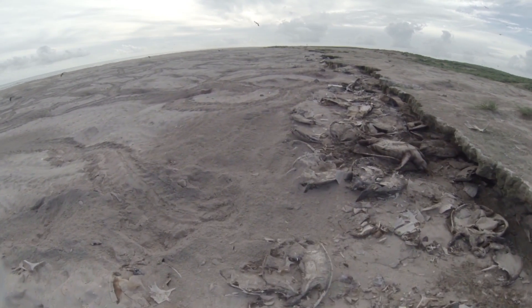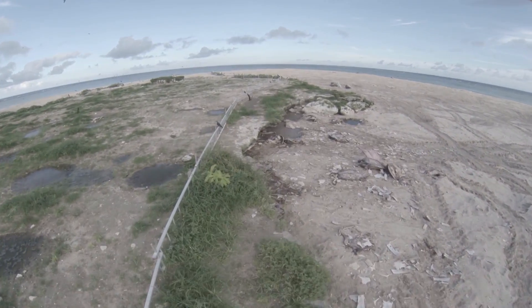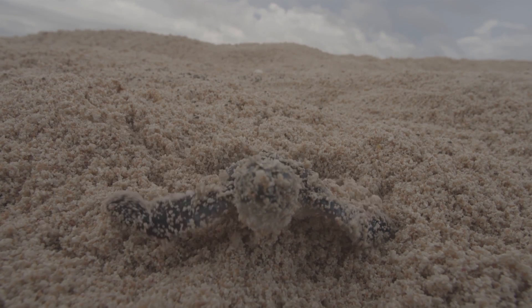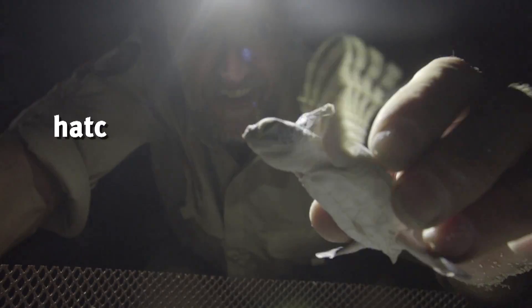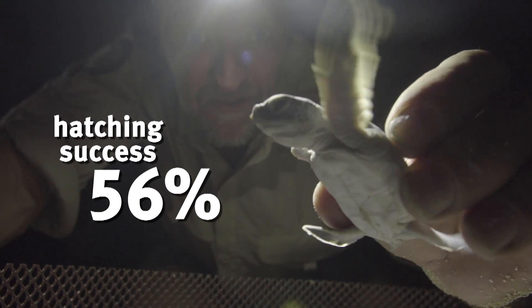This new fencing has reduced the adult mortality rate on the island by more than 50%. Results so far are extremely encouraging — hatching success rate has jumped from just over 36% over the previous three years to 56%.